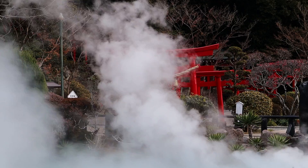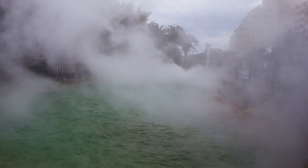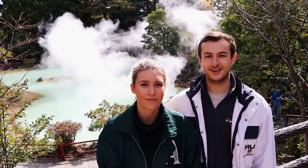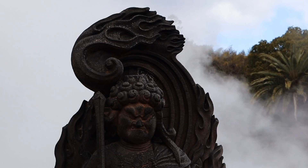Arguably the main attraction in the whole of Beppu, the Seven Hells are an essential part of any Oita Beppu visit. They are a collection of natural hot springs with various different geological features, from bubbling mud to steaming geysers and fiery pools. The hells can easily take up a whole morning or afternoon of your trip. We have already made an in-depth video about the Seven Hells of Beppu — click the box here or follow the link in the description below.